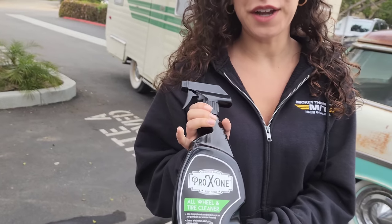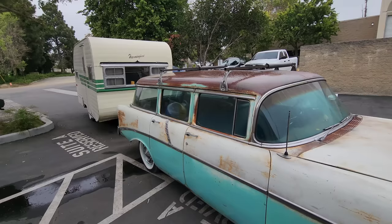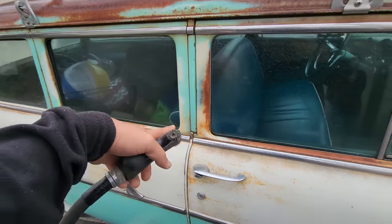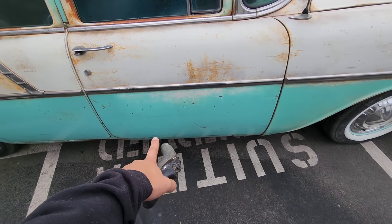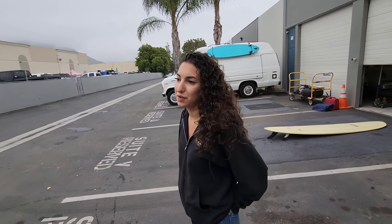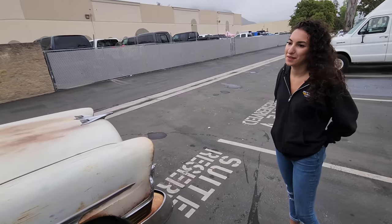So we're using O'Reilly's Pro X1 line — we have the wash and their all-wheel and tire cleanse. We try not to spray too much water along the top and along the edges here, because it likes to creep down into the inner doors and will actually start rusting out down there. So we try to minimize the water we use on the car. We actually don't even wash them that much unless we go to the beach — we just wipe them off because we don't want them to rust anymore.